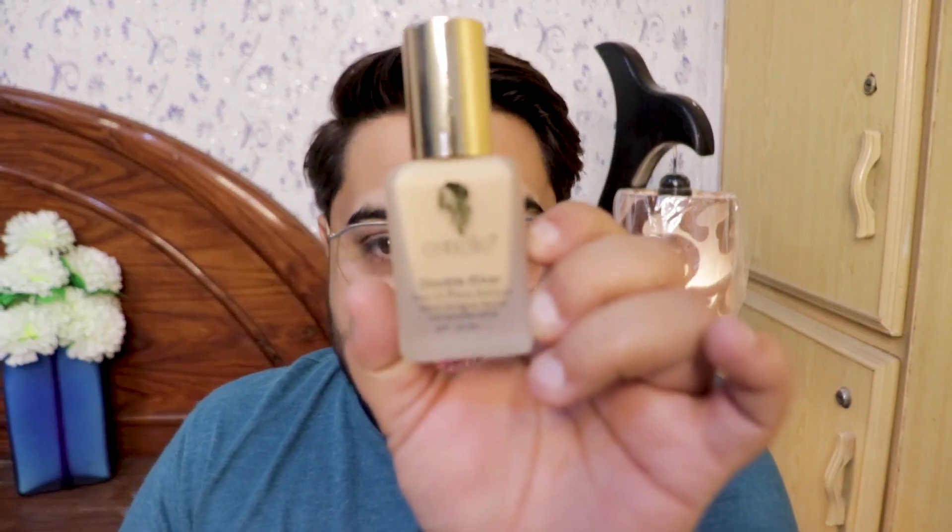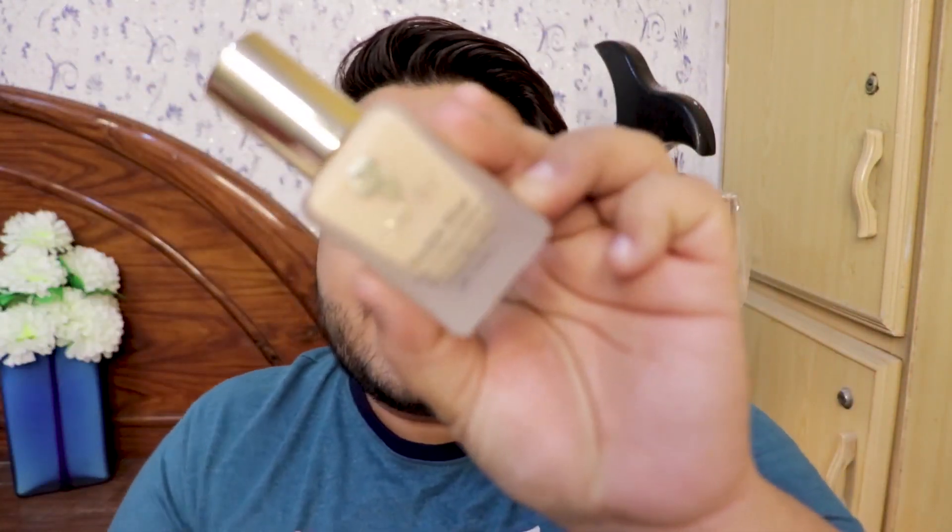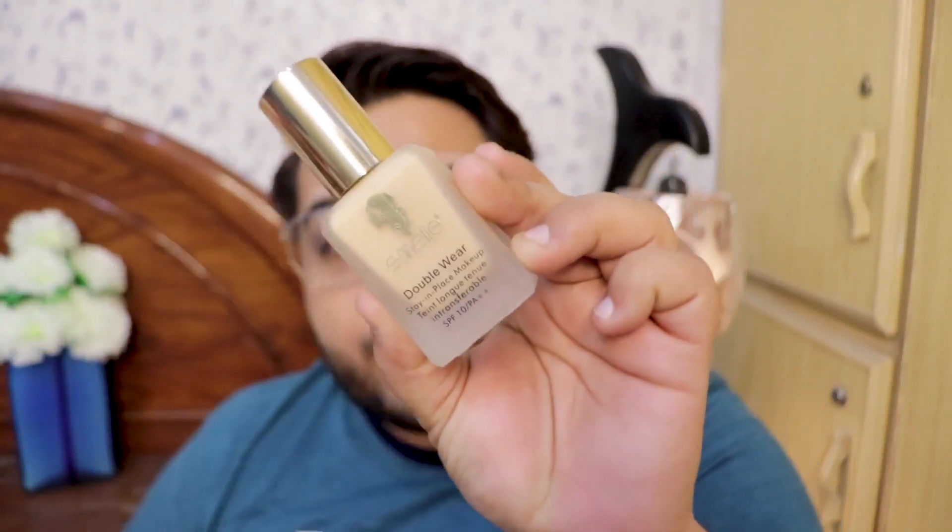The packaging is exactly the same - similar package color, cardboard, and the bottle is the same. You can see the tinted glass bottle, which looks so beautiful for a high-end foundation. I don't understand why they have released two versions of the Double Wear.